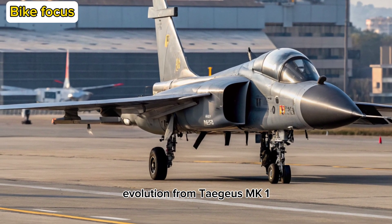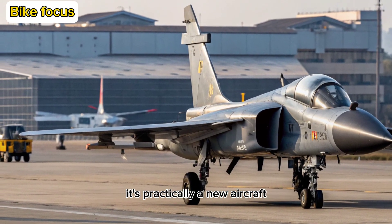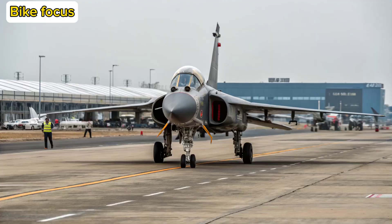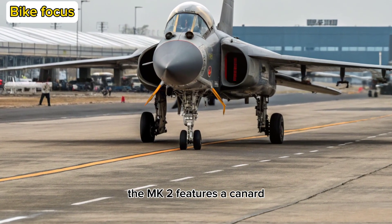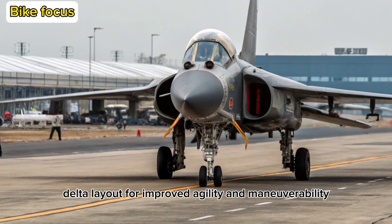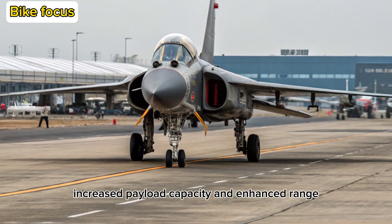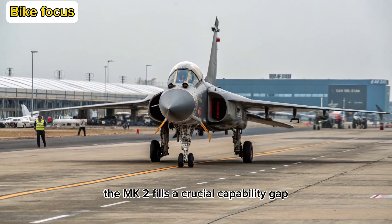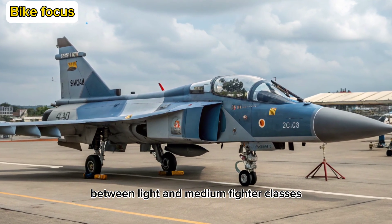Evolution from Tejas MK1: The Tejas MK2 isn't just an upgrade — it's practically a new aircraft. While it inherits the delta-wing DNA of the MK1, the MK2 features a canard delta layout for improved agility and maneuverability. With an extended fuselage, increased payload capacity, and enhanced range, the MK2 fills a crucial capability gap between light and medium fighter classes.